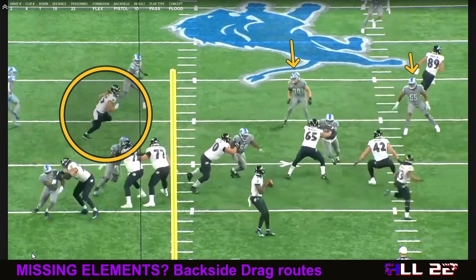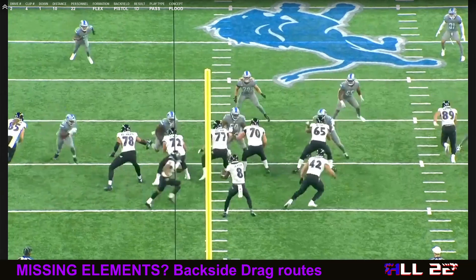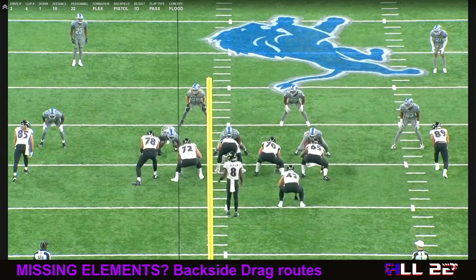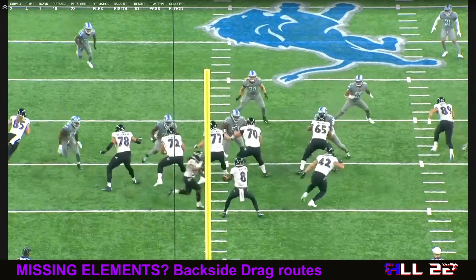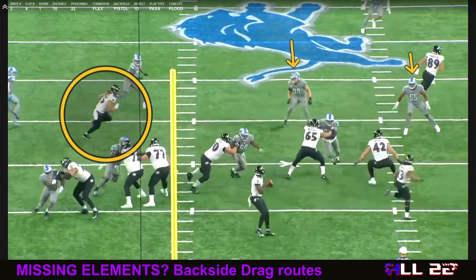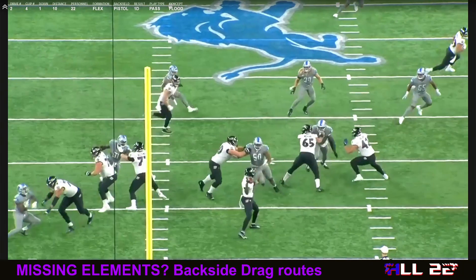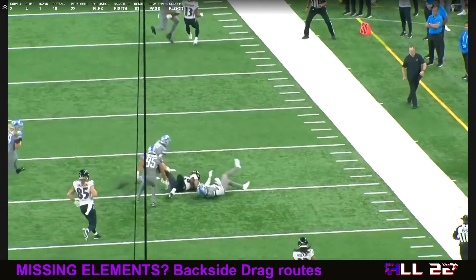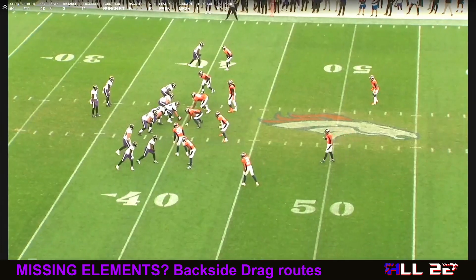Just illustrating what we're talking about in terms of the backside drag. You've got number 55, an inside backer, and 34 both in great position to defend this backside drag. So there's nothing that's needed to even look there. Andrews is already over top of the second level, Lamar puts some nice touch on it — perfect ball, easily caught by Mark Andrews.